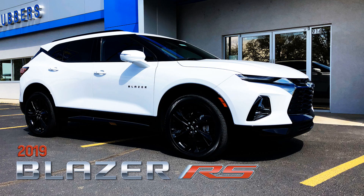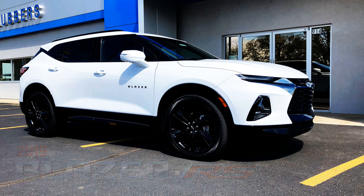The 2019 Chevy Blazer RS is a fantastic combination of sport and utility. Come find yours today at Lubbers, the friendly way to buy.